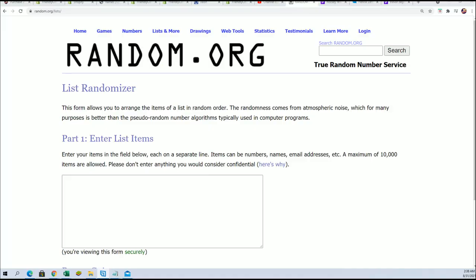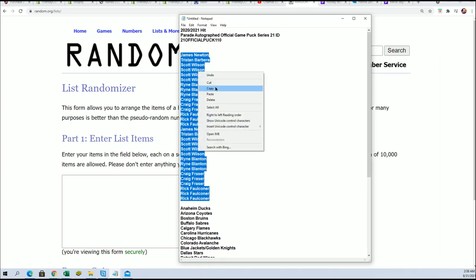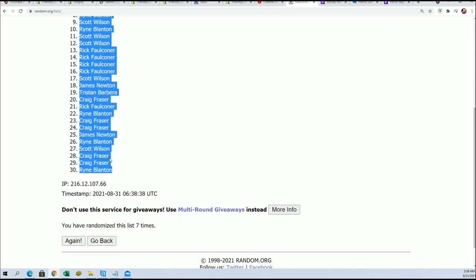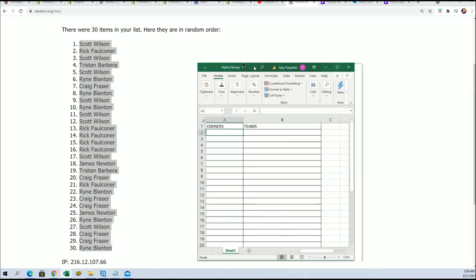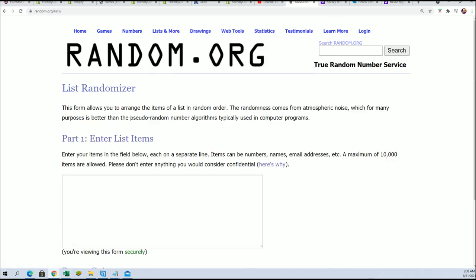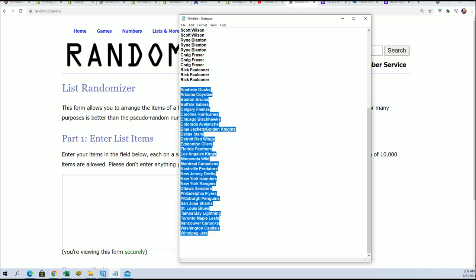It's an autographed hockey puck. We're gonna do a random and find out who gets what teams. Start with the owner names, seven times through on the randomizer. Good luck everybody in the break. Here's lucky number seven — first random is done. Now we're gonna start the next random, stacking lists up side by side into this spreadsheet. You'll be able to see your team in a moment. Here comes the team random, hope seven times.